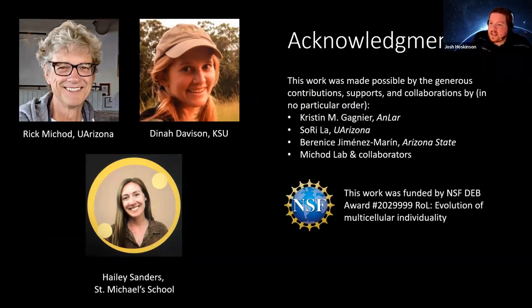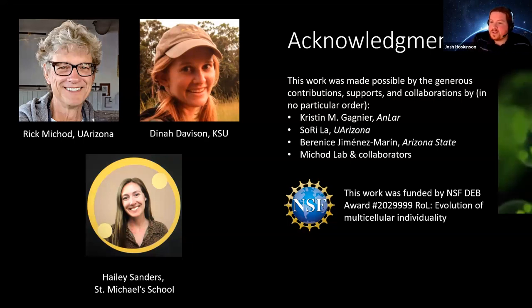I want to thank the Michaud Lab for all their support and guidance. Our team members and collaborators provided useful insight, and this work was supported by an NSF grant in the Michaud Lab. Thank you, and I'm open to questions.